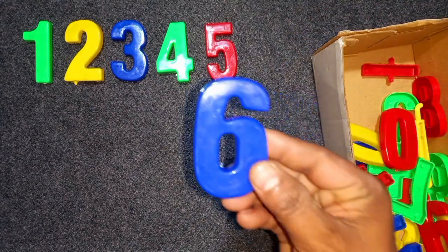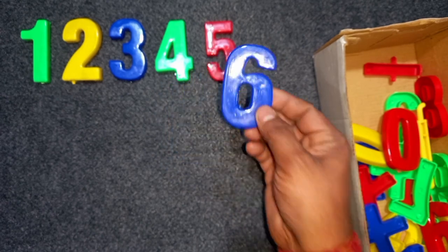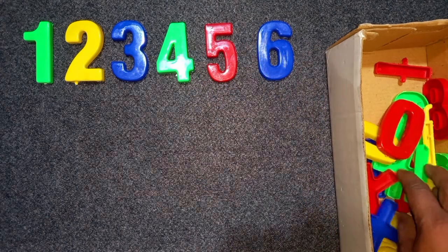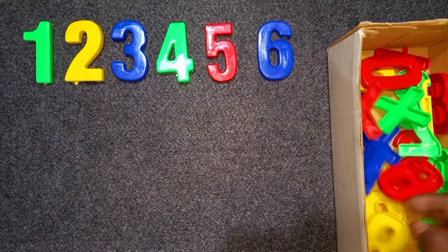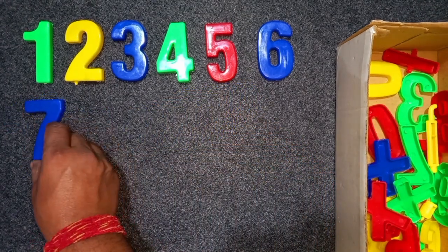Blue color, 6. Blue color, 6. Wow! Blue color, 7. Blue color, 7.